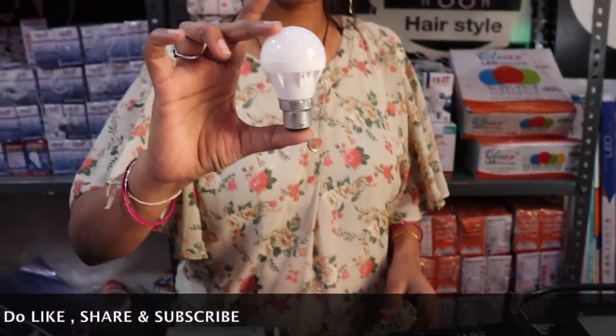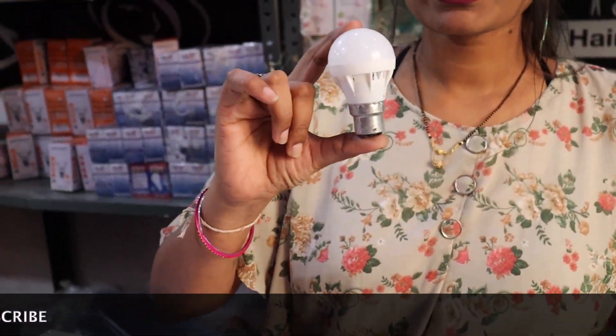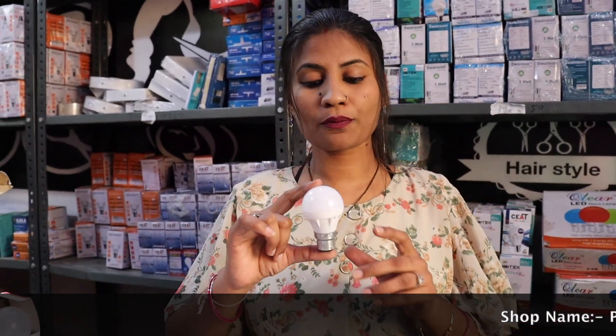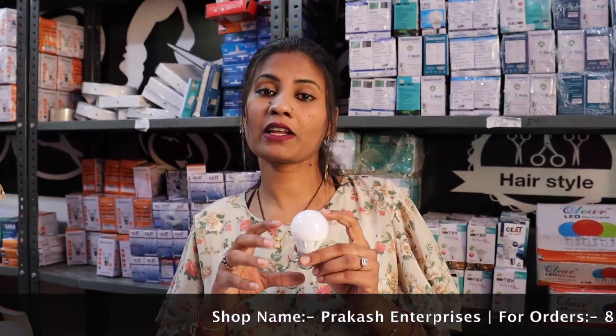You can see this bulb. This bulb is only 24 rupees. Yes, in 24 rupees you will get a bulb which has a 5-year guarantee.